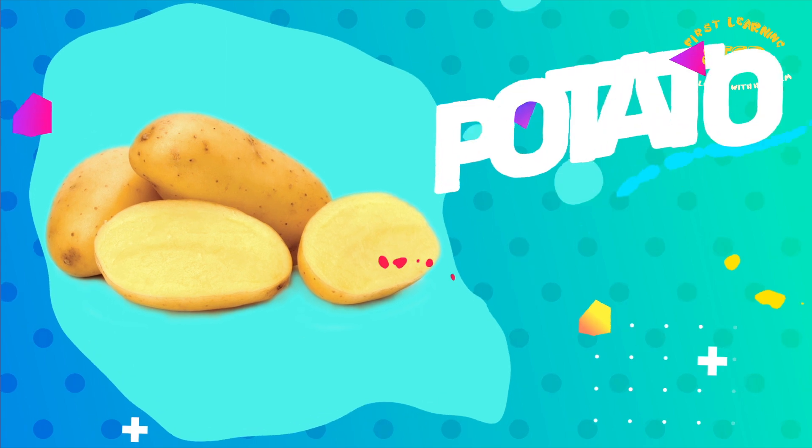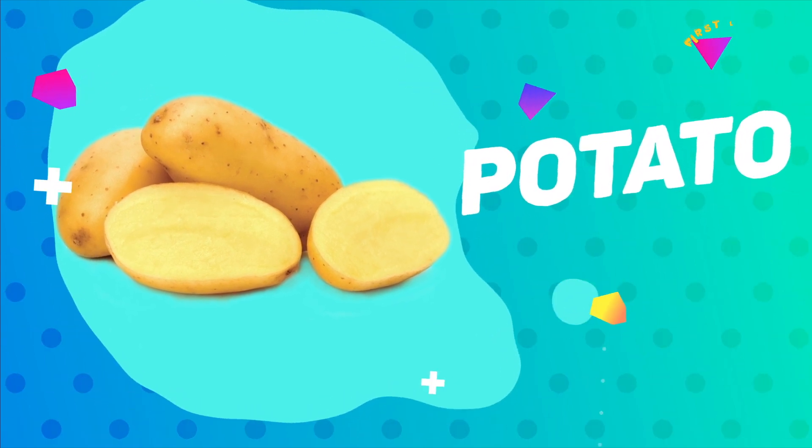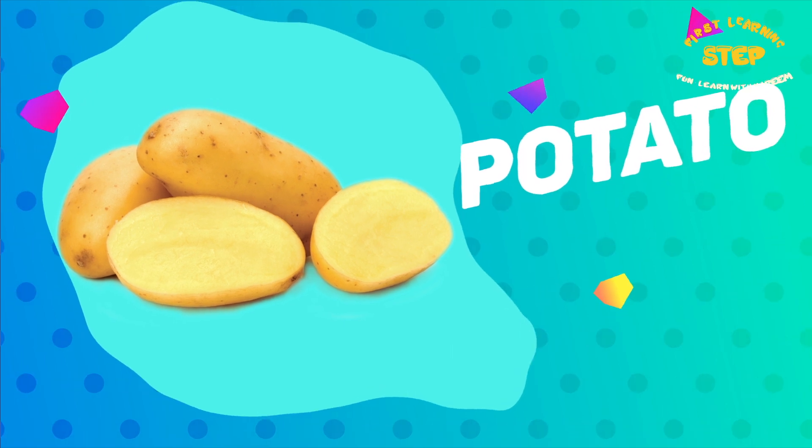Potato. This is a potato. Potatoes are high in potassium and vitamin C.